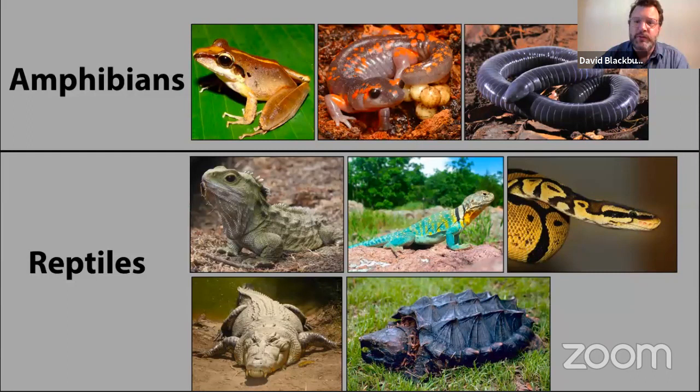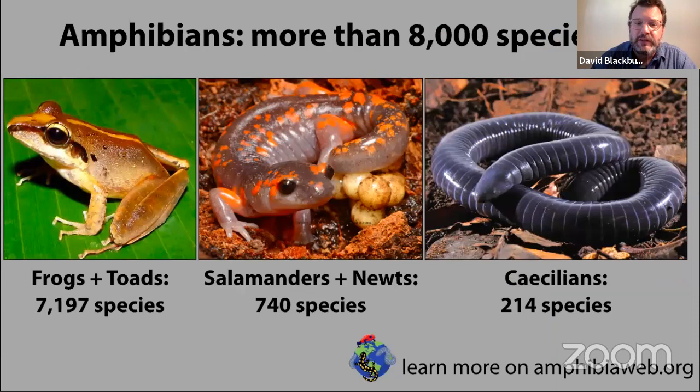Frogs and toads are one group of amphibians. Another group are salamanders and newts. There's also a worm-like, snake-like thing called a caecilian — that's another group of amphibians. On the bottom are all the things that are not amphibians but sometimes get confused: snakes, lizards, crocodiles, turtles. Just to make clear in people's minds — just because an animal goes onto water and to land makes it amphibious, but it is not an amphibian. Crocodiles are amphibious but they are not an amphibian. Amphibians are frogs, salamanders, and caecilians.